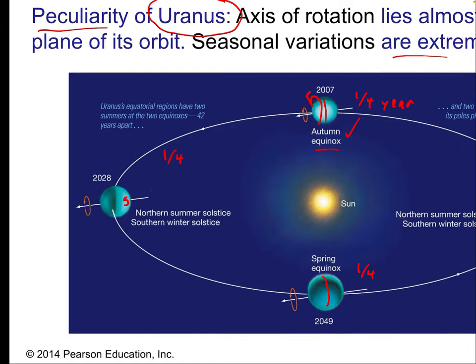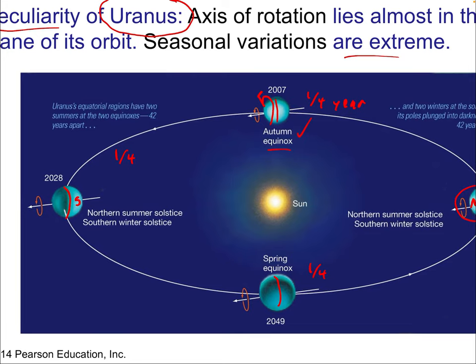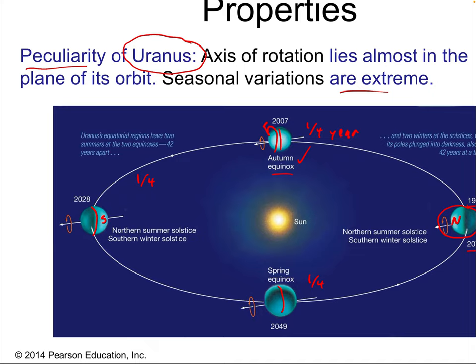A quarter Uranus year later — about 20 Earth years — if you were on the equator, the sun would just sit at the horizon, because now the South Pole would have unrelenting day. These are very odd effects in terms of the day-night cycle. You'd think that would cause dramatic storms on the surface, but recall there are no storms because Uranus is so cold. Regardless, it would be very interesting to be on the surface of Uranus and see these effects — a fascinating phenomenon to think about what the sun would do in the local sky of this planet.